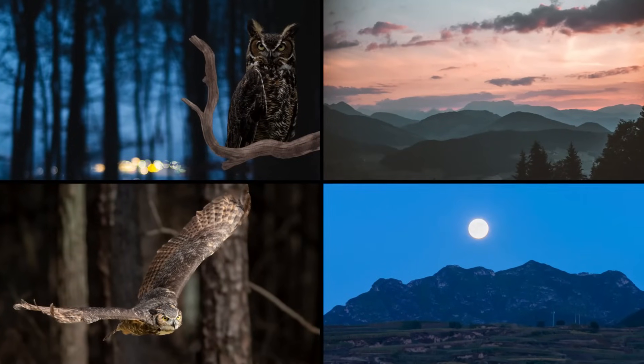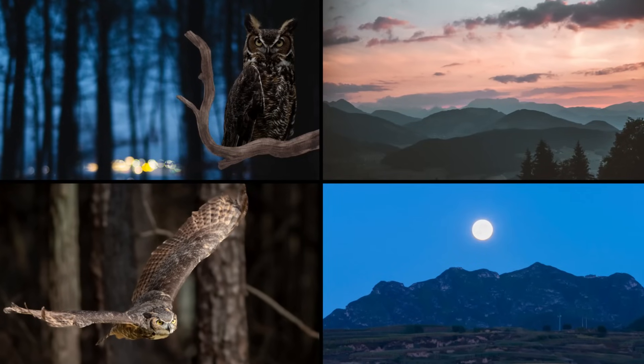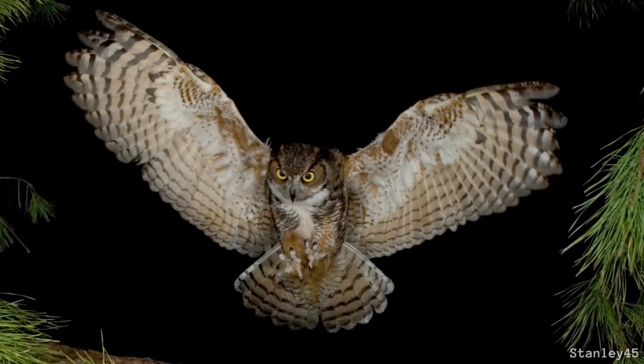Whether it's the dead of night, the dim light of twilight, the brightness of day, or the sharp contrast of moving from a shadowed forest into the glow of moonlight, these fierce hunters are always ready to strike.